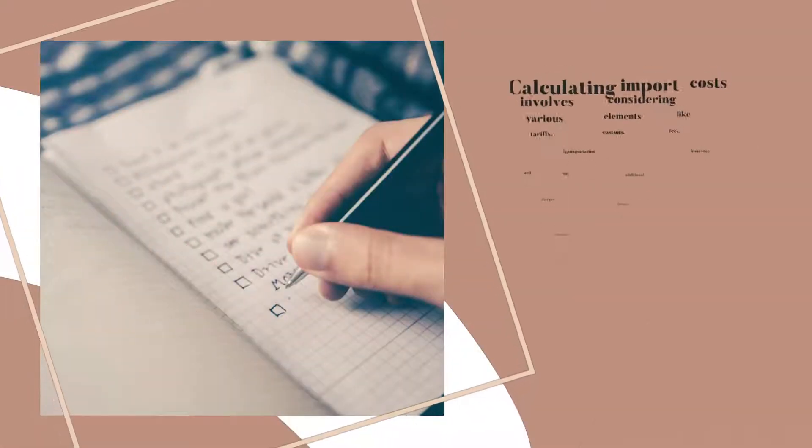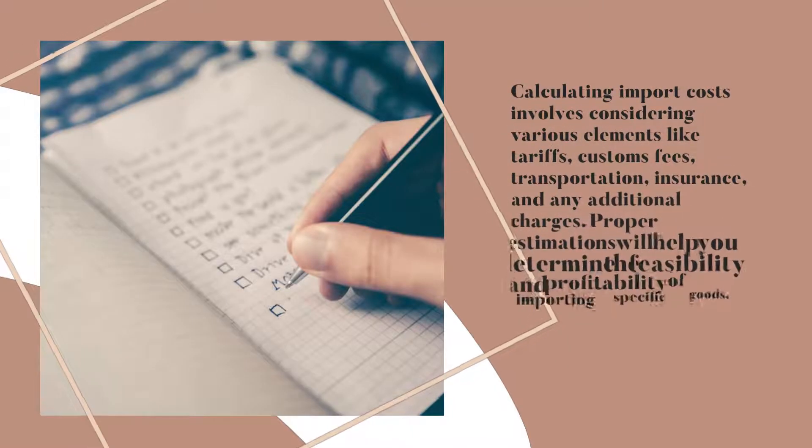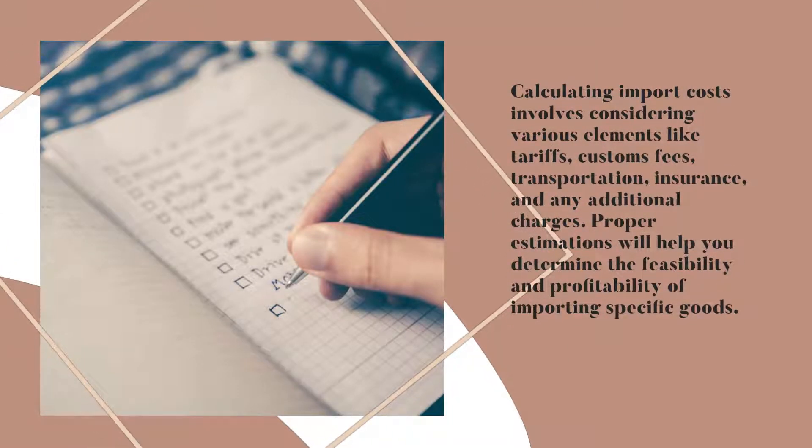Calculating Import Costs involves considering various elements like tariffs, customs fees, transportation, insurance, and any additional charges. Proper estimations will help you determine the feasibility and profitability of importing specific goods.